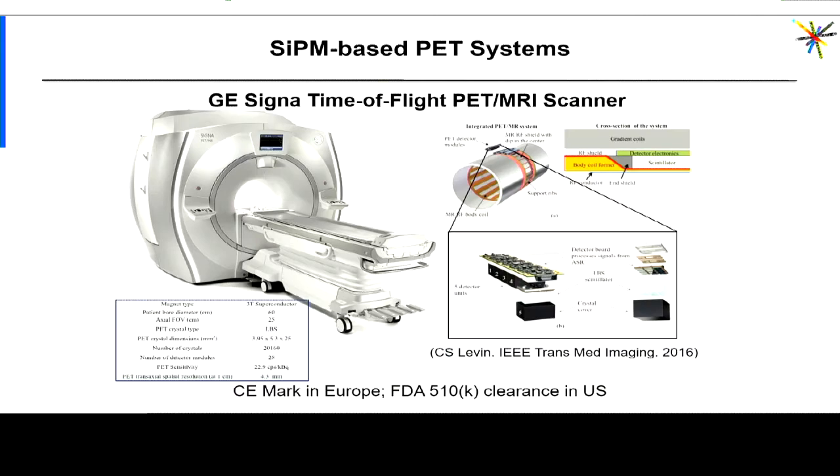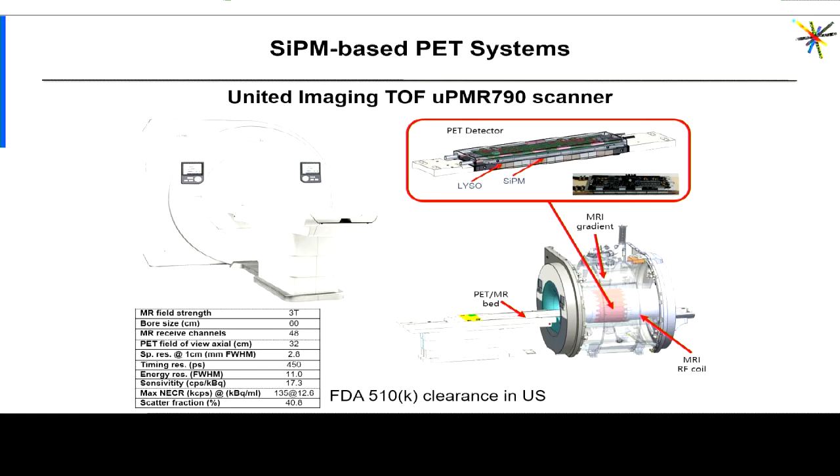GE finally got involved in this field back in 2013 — they introduced the first silicon PM-based PET-MR whole-body device, based on their 3 Tesla MR system using the same magnet, gradient system, and power amplifiers, but with a modified body coil to allow placement of the PET detectors inside it. More recently, United Imaging from Shanghai, China developed and introduced their silicon PM-based PET-MR scanner. As of May this year the scanner is FDA approved; there are about 100 Siemens installations and several dozen GE, and I suspect we'll see the first United Imaging installations next year as well.